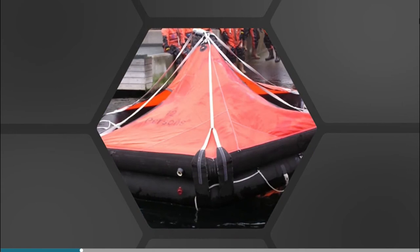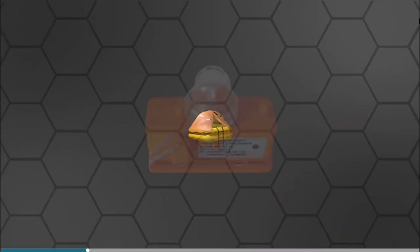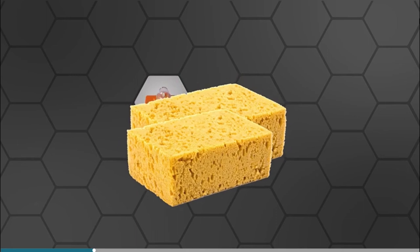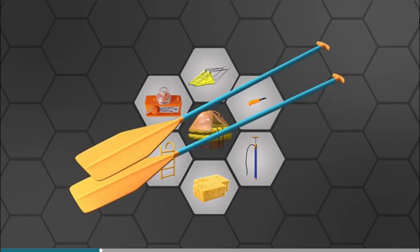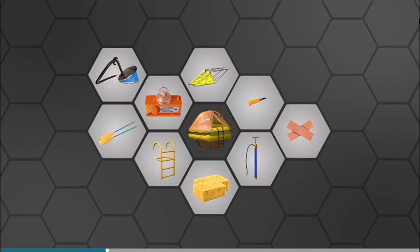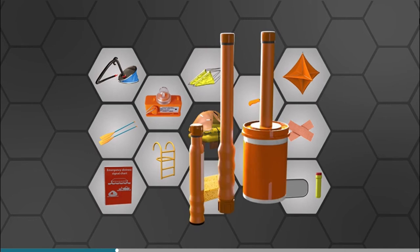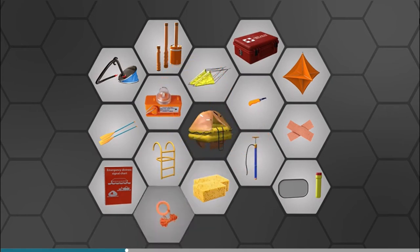All life rafts will be brightly coloured after inflation and will contain a selection of equipment inside. They will all have interior and exterior lights and a means to board from water. They will also have two sponges, a manual pump, a safety knife, two sea anchors, two buoyancy paddles, a repair outfit and a topping-up pump. As with lifeboats, there will also be a life-saving signal chart, signalling torch and mirror, a radar reflector, parachute, hand flares and buoyant smoke signals. There will also be a first aid kit with medicine and seasickness bags, buoyant rescue coits and lines, and TPAs.